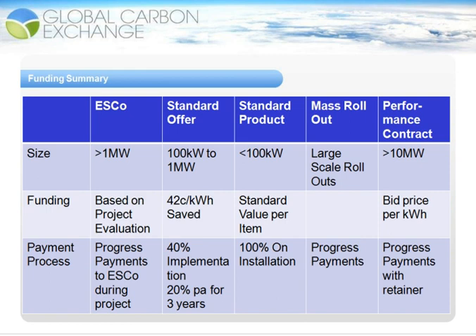The next to speak about is the standard offer program. The standard offer program is for projects between 100 kilowatts and 1 megawatt in size. ESCOM pays you back a set rate of $0.42 per kilowatt-hour saved, and the payment process is 40% on implementation and 20% per annum for three years. It's key to note that this 100% payment is not 100% of the capital expenditure, but rather 100% of the amount ESCOM will buy back from you in energy.